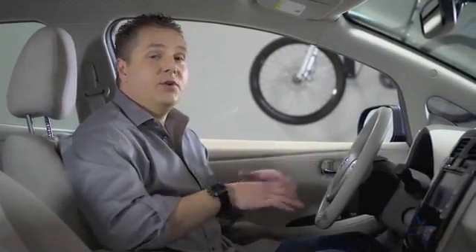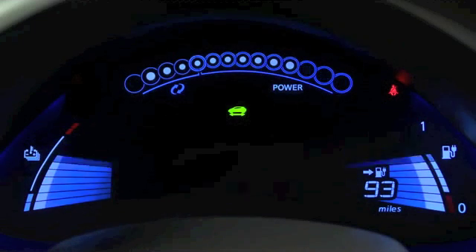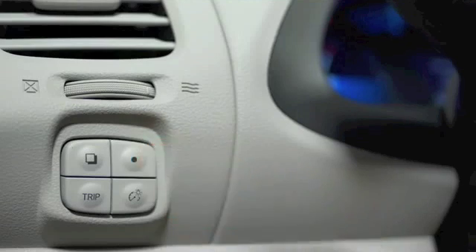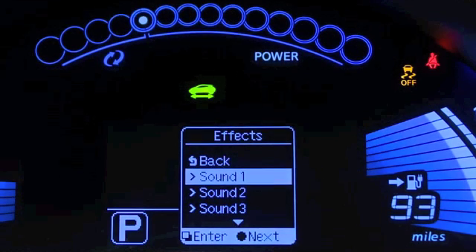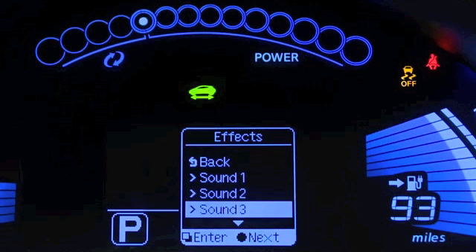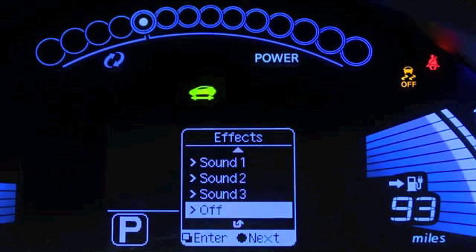One of the coolest things about LEAF is all the information it gives you. It ensures you know how much charge you have left, how much more driving range you have before you need to charge up again, and it makes it really fun when you start it. It allows you to select from three different startup sounds.